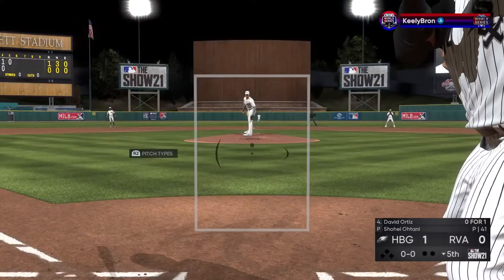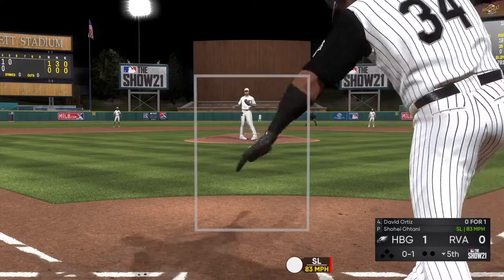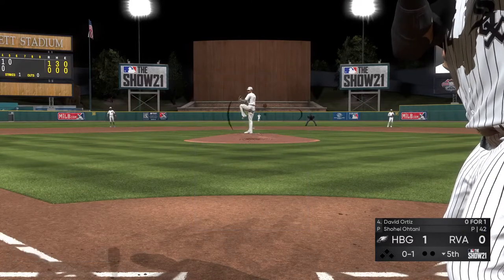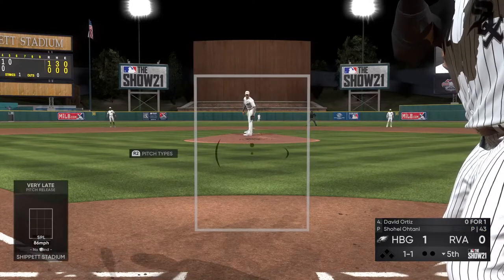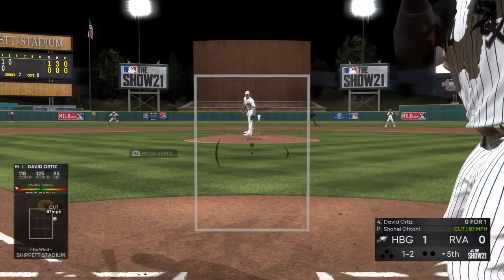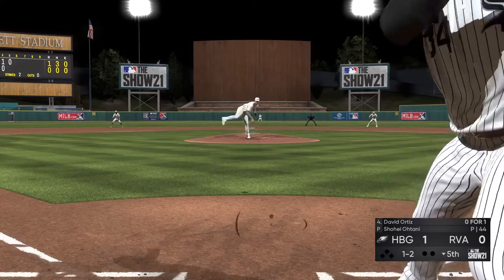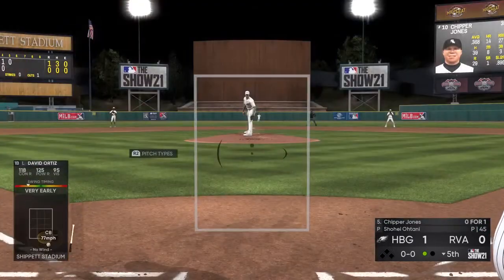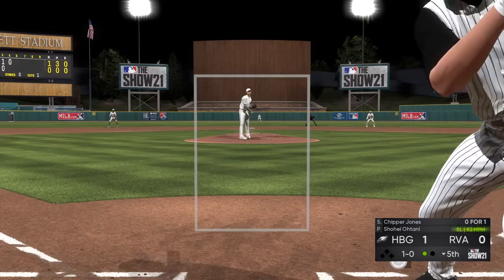Leading off the inning, it'll be David Ortiz — and they could use a spark from him here. He'll go after the first pitch and comes up empty — strike one. This guy's been throwing the ball great so far, but it's going to be tested here — 4, 5, and 6 coming up this part of the lineup. 1 and 1 the count now. Boy, and that's about as bad as you can fool a guy — it's 1 and 2. Can we give some love to the pitcher? He has had these guys in the rocking chair all day. A swinging strike three — David Ortiz is retired for the first out in the bottom half of the fifth.